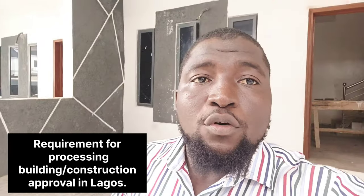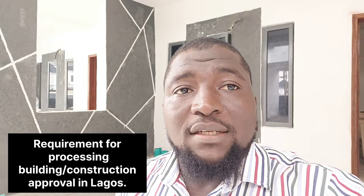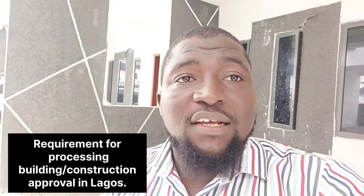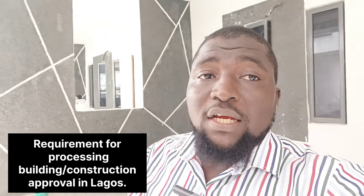Hi. After getting your land here in Lagos, there are things you need to do before you can get a building approval plan here in Lagos, Nigeria. The following are the required documents you need to have before you can go ahead to seek for your building approval plan.